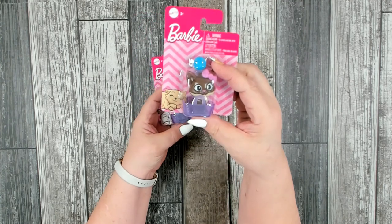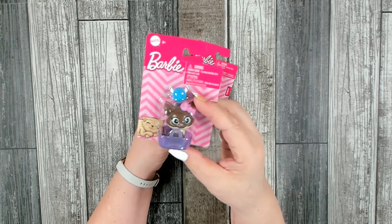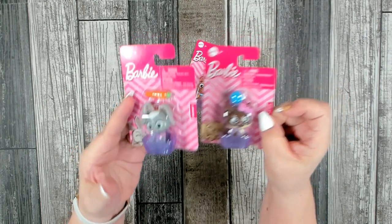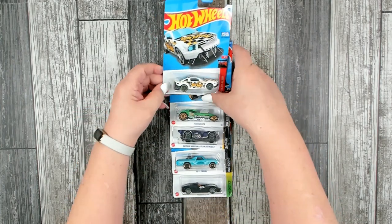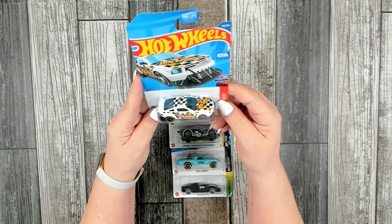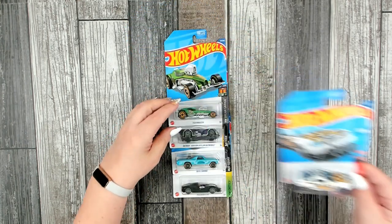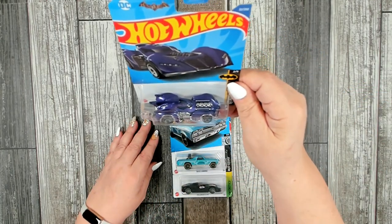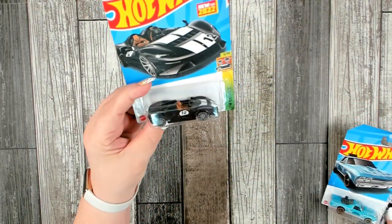For the girls I found these really cute little Barbie pets. I thought it was nice that they're a brand name — something any little girl would recognize. We have a little kitten, a little bunny, and a little puppy. It's also nice that Dollar Tree carries Hot Wheels, which is very popular, so I picked up five of those.